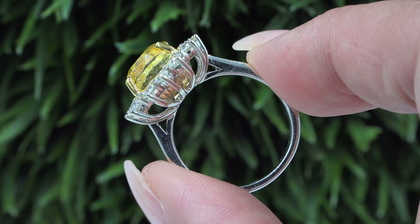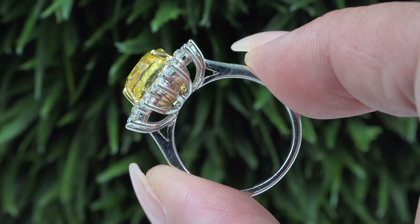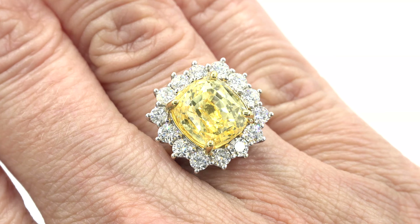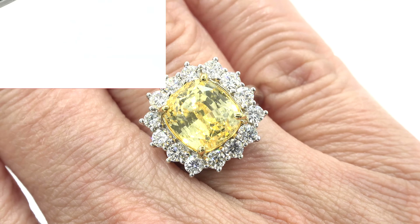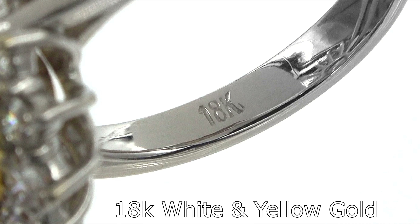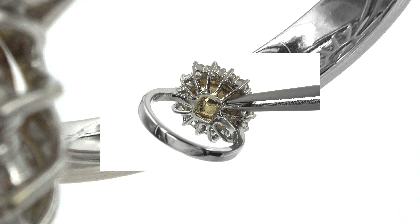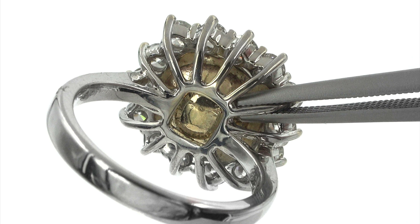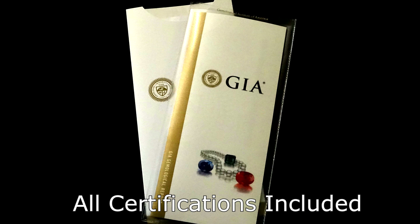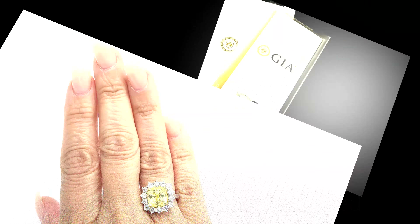Our staff gemologists have also checked and verified every aspect of this ring and concur with GIA that this is a natural yellow sapphire which is accented with earth mined diamonds and is set in heavy solid 18 carat white and yellow gold, which is documented in the Certified Jewelry gemological and authentication report. Both GIA reports and the Certified Jewelry report will be included with your purchase.